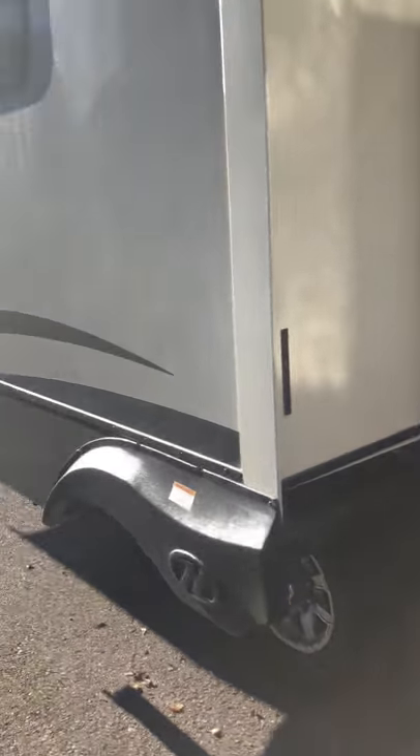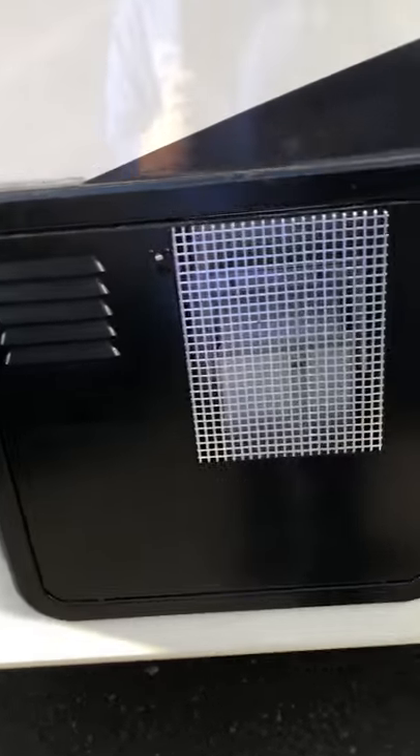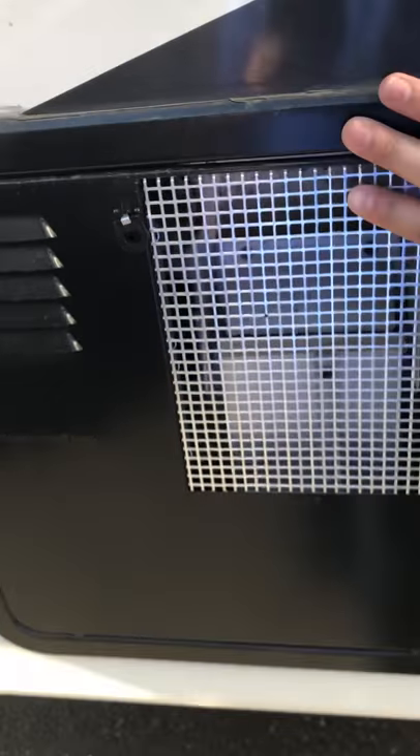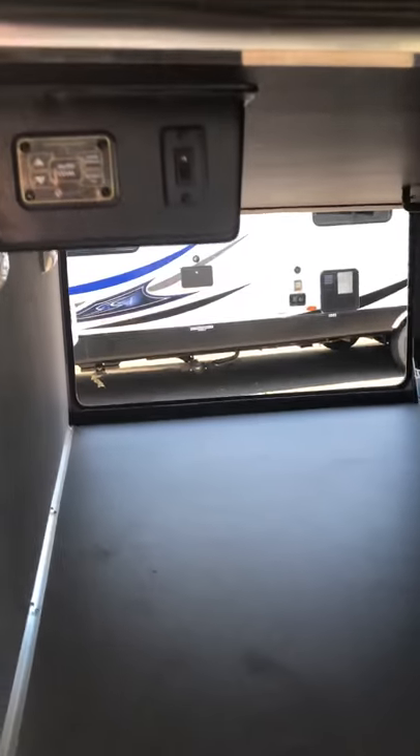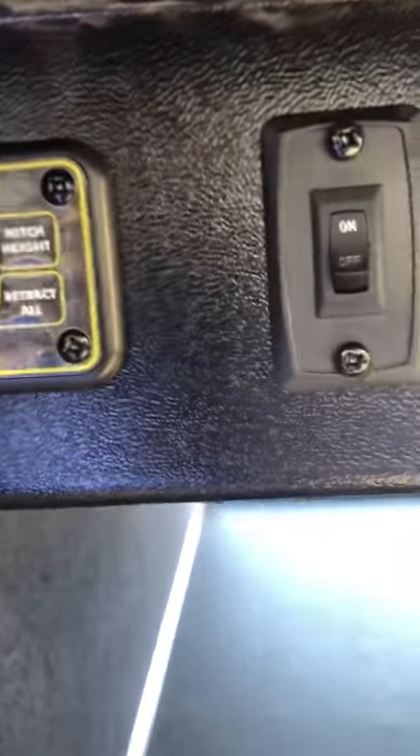Going down the side, you've got the refrigerator vent, the furnace exhaust vent, and the hot water heater. You also have your auto-leveling system right here — you click one button and it literally levels itself, which is really cool.